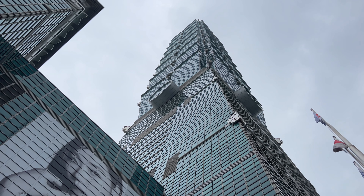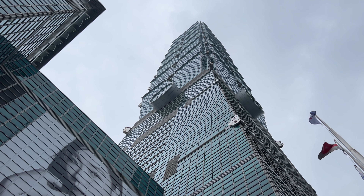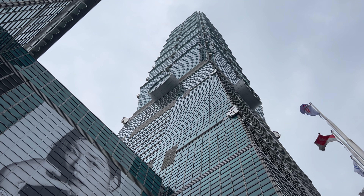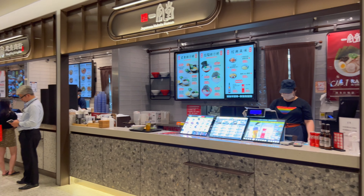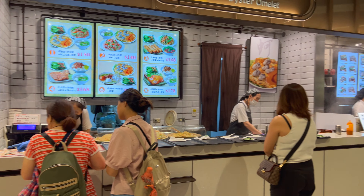Hey everyone, I'm at the base of Taiwan's tallest building, Taipei 101. I'm going to be dining at the food court inside. I've been here many times but it's time to come back for some food. The food court is actually pretty good and the prices are reasonable. It's also home to the famous Din Tai Fung brand, known for their soup dumplings. Currently there's a 50-minute wait to get in there. This food court is very busy.